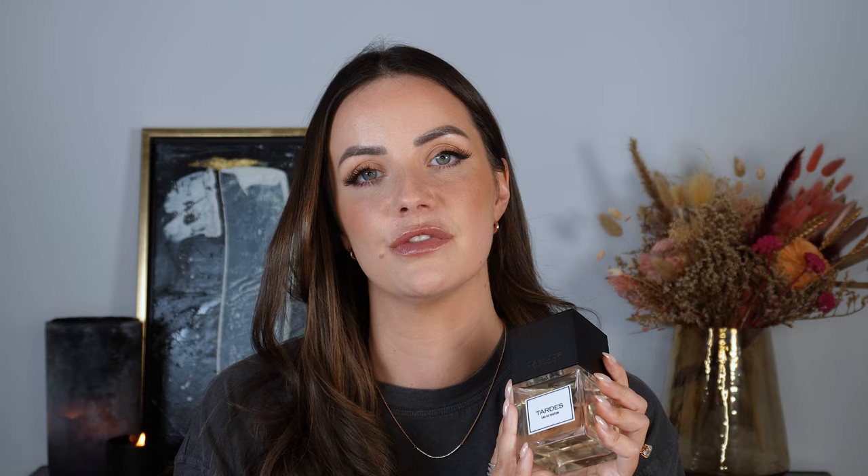Next up is a fragrance recommended to me by so many of you in the comments — it's by Cana Barcelona and it's called Tardes. You were all right, I absolutely love this fragrance and I'm so happy to have it in my collection. It's become a complete easy reach; I've found myself in January just reaching for it when I don't know what else to wear. It's a very clean and fresh, almost slightly soapy fragrance, but with a sweetness that comes from the plum and almond.